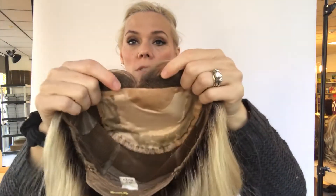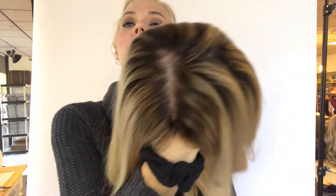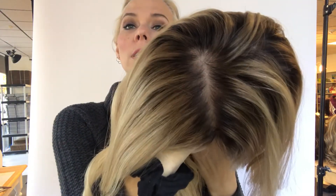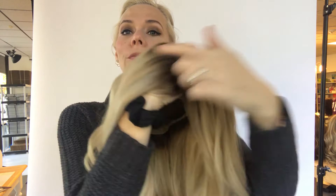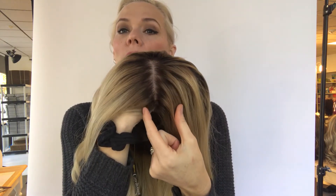I'll show you the cap in just a second. There's your silk top, lace front, ear tabs. This is a medium cap on this one, so the rooting comes out a little belted, but it's very soft hair.